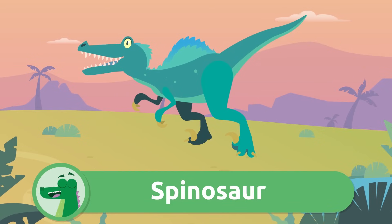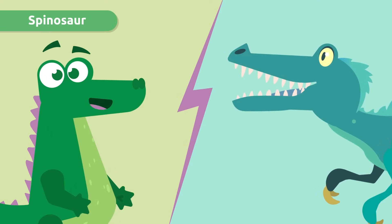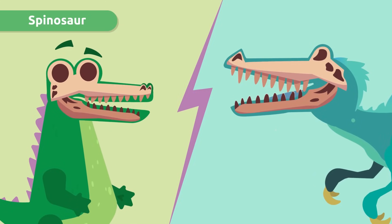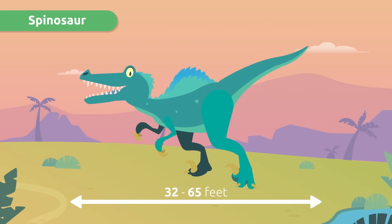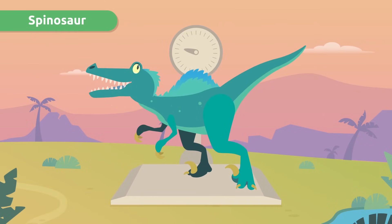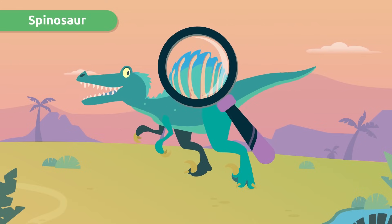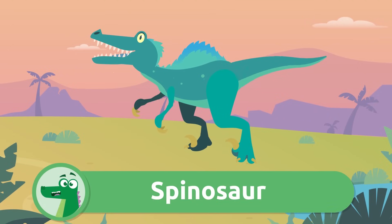Look, my cousin the Spinosaurus! Don't we look alike? Spinosauruses were much bigger than crocodiles, but they say our skulls are very similar. Spinosaurus could reach between 32 and 65 feet long and weighed several tons. The fin that ran along its back had small spines — that's how it got its name. Spinosaurus!